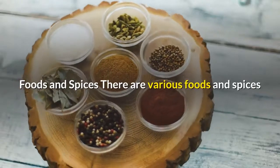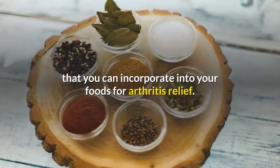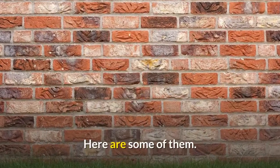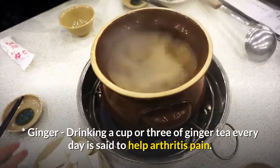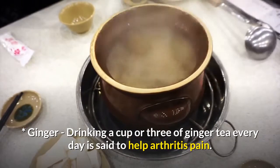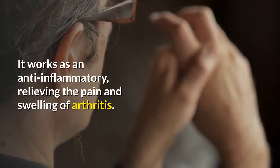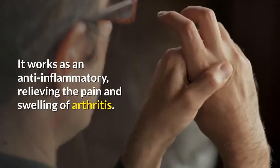Foods and Spices: There are various foods and spices that you can incorporate into your diet for arthritis relief. Ginger: drinking a cup or three of ginger tea every day is said to help arthritis pain. It works as an anti-inflammatory, relieving the pain and swelling of arthritis.